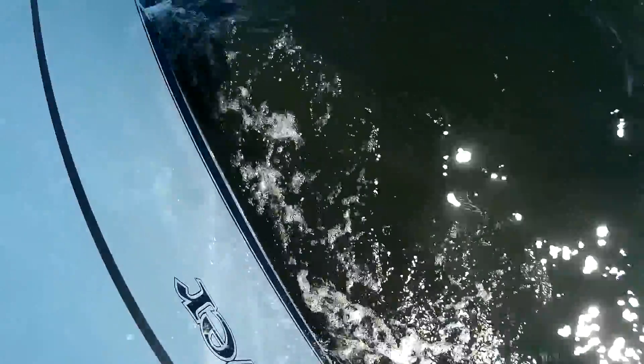I took the opportunity to play with my waterproof camera again, getting some shots of the hull. The water's pretty murky, but it was interesting nonetheless.